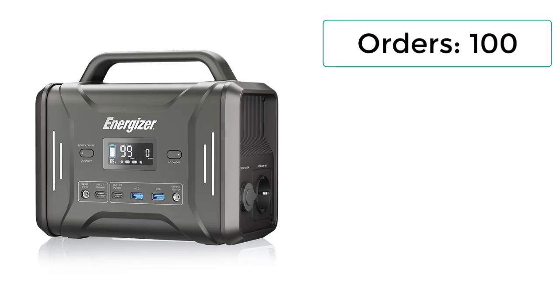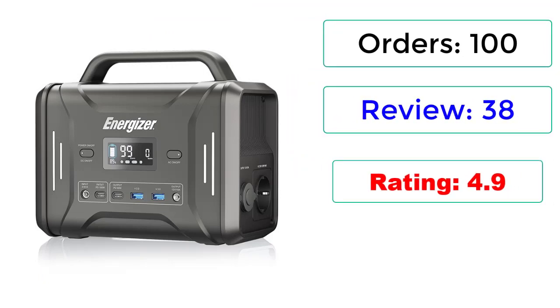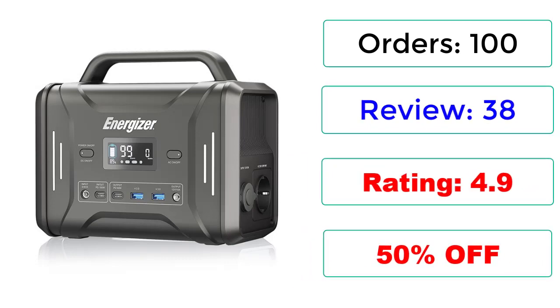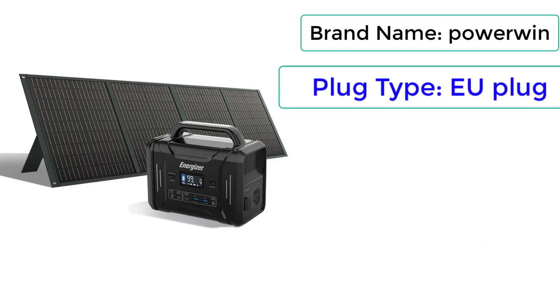Orders: 100. Reviews: 38. Rating: 4.9. 50% Off. Brand Name: POWERWIN. Plug Type: EU Plug.